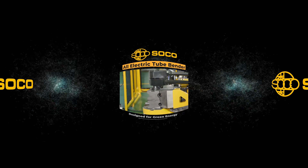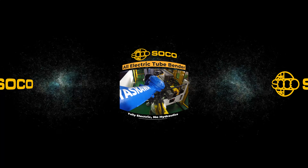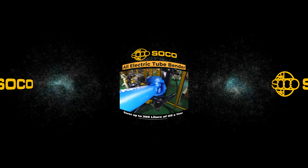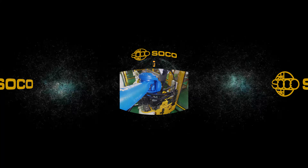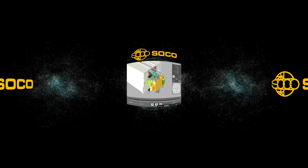Eco-friendly design: SOCO tube benders are designed for green energy — fully electric with no hydraulic systems. Each machine can save up to 300 liters of oil every year.